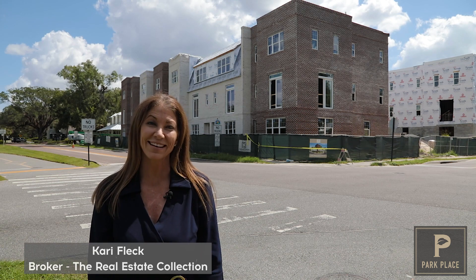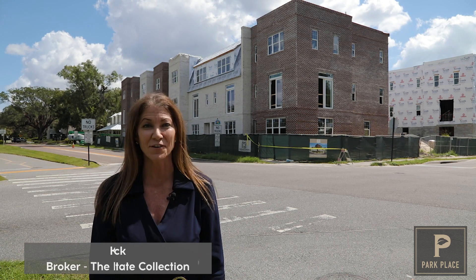Hi, I'm Carrie Fleck, broker at the Real Estate Collection and the exclusive sales office for Park Place at Winter Garden.